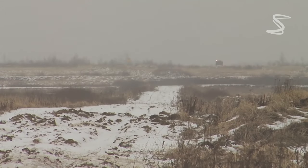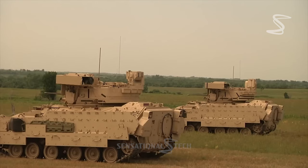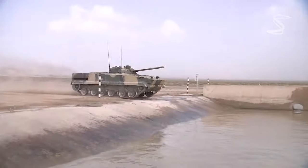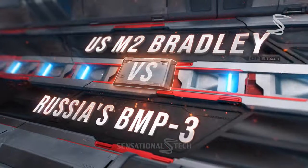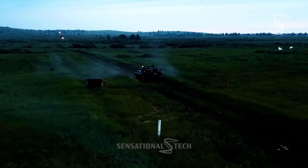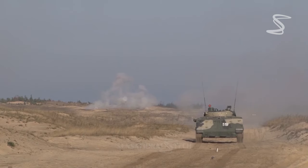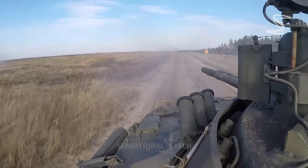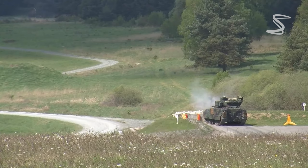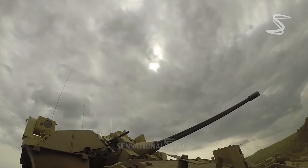When it comes to infantry fighting vehicles, there are many options to choose from. The potential supply of the M2 Bradley to Ukraine prompts a comparison with the Russian BMP-3. Both are modern infantry fighting vehicles, IFVs, known for their exceptional levels of protection, mobility, and passenger capacity. A decent comparison would be worthwhile to know which vehicle would prove more effective in the war zone.